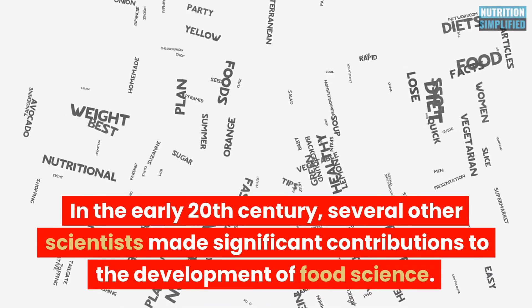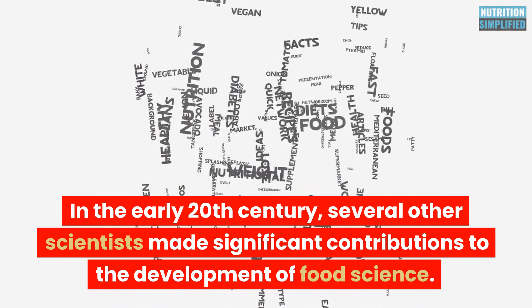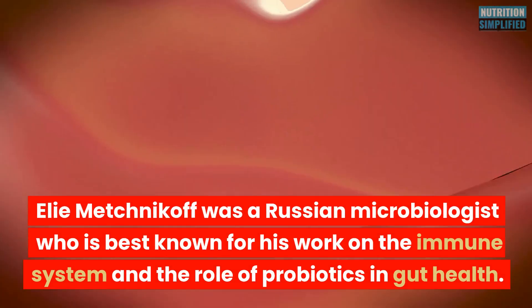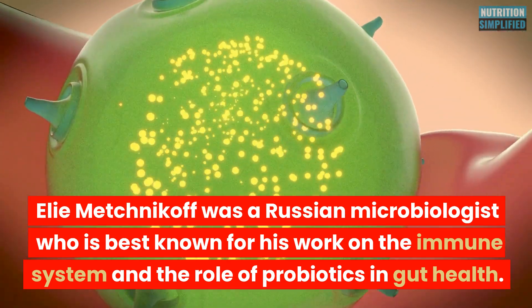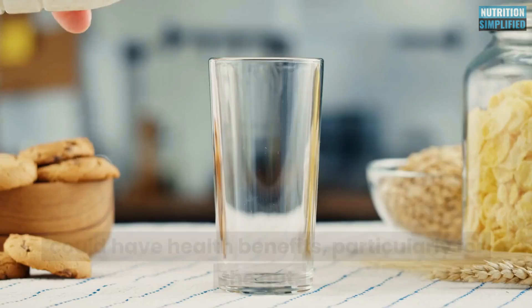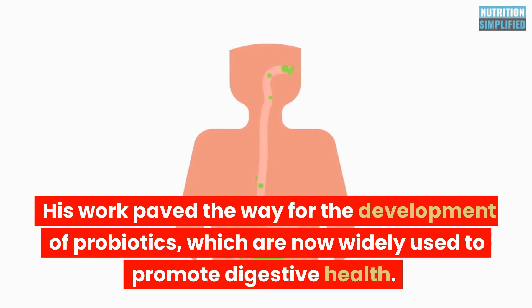In the early 20th century, several other scientists made significant contributions to food science. Eli Mechnikov discovered the role of probiotics in gut health. He was a Russian microbiologist best known for his work on the immune system, and he proposed the idea that lactic acid bacteria found in fermented dairy products could have health benefits, particularly for the gut. His work paved the way for the development of probiotics, which are now widely used to promote digestive health.